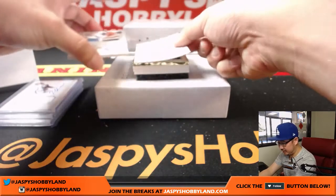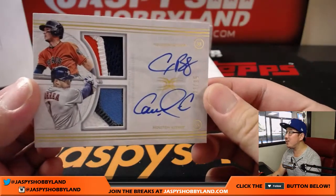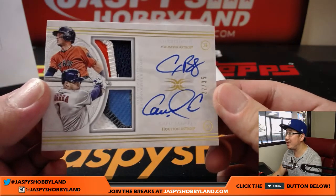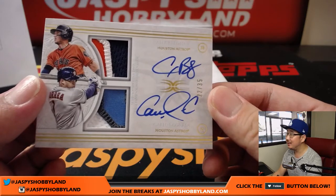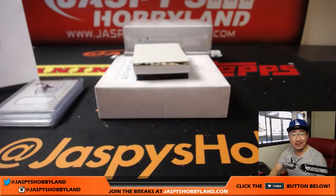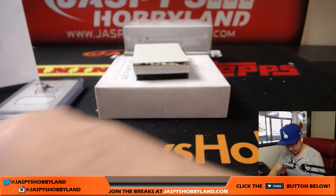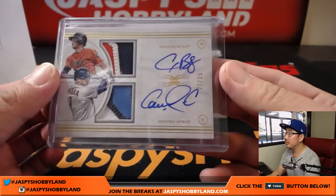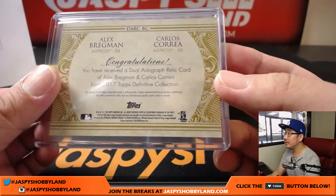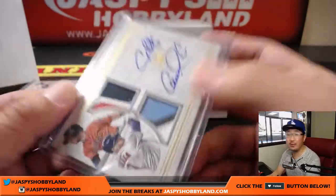Next is dual relic, dual autograph — 22 out of 35 — Alex Bregman and Carlos Correa. That's a great one for the Astros. That is Allen with the Stros. And I believe all of these are game-used materials.